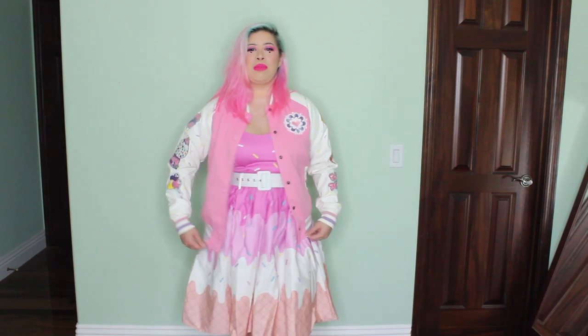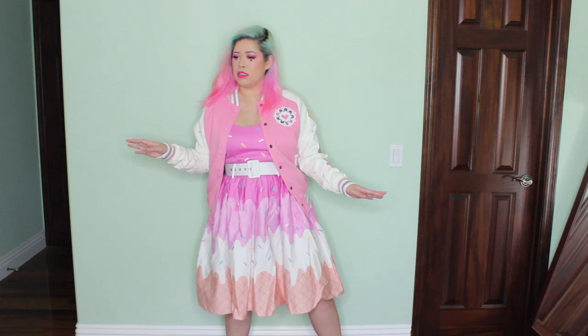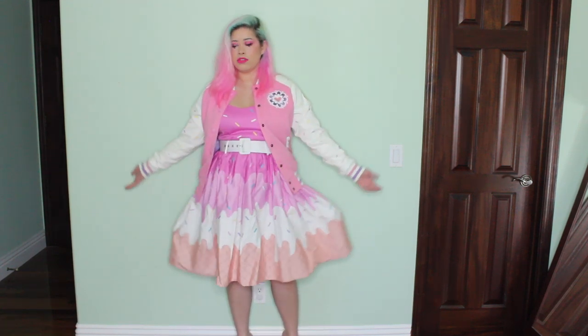Here's the first outfit. I thought that it worked together — it's very matchy matchy. Because sprinkles and sprinkles, and pink and pink. I feel like bomber jackets are very 50's, and this is a cute little 50's dress from Collective. I thought it was cute.